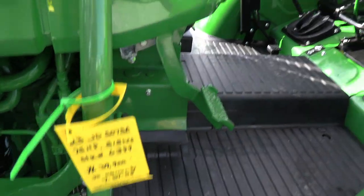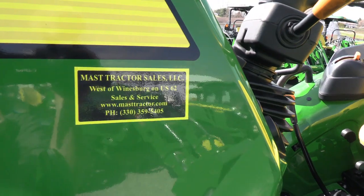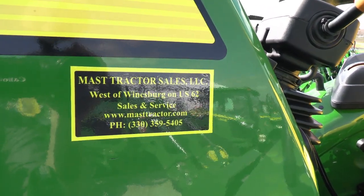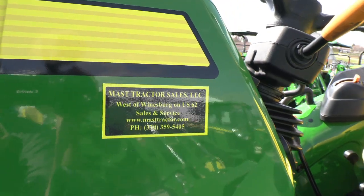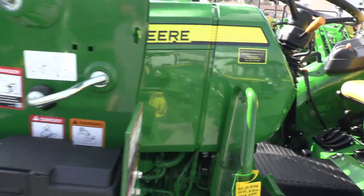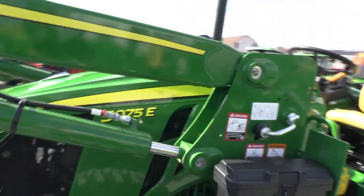We do take trades and also offer financing for qualified customers. We can also arrange delivery within the U.S. If you have any questions regarding this tractor or any of our other used tractors, please contact us at maskedtractor.com.